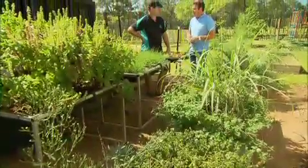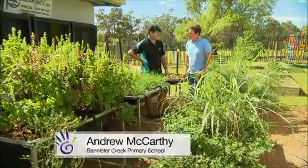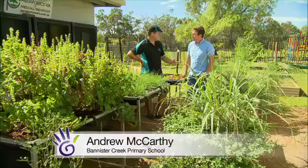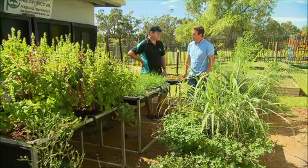A year down the path, the garden's looking fantastic. How's it working for you? Oh, look, Trevor, it's just been brilliant. As a learning tool for science, it's been fantastic. We have all year groups and all classes involved and, really, the kids are managing the gardens themselves now.